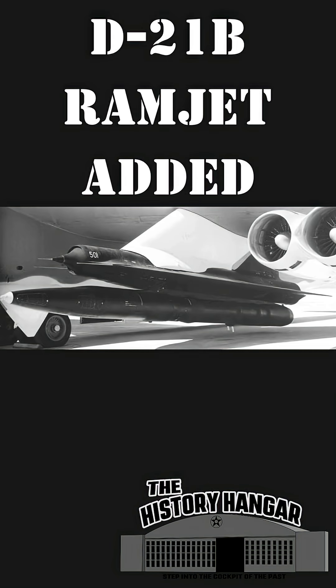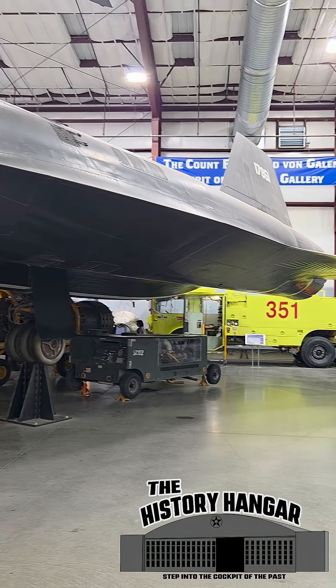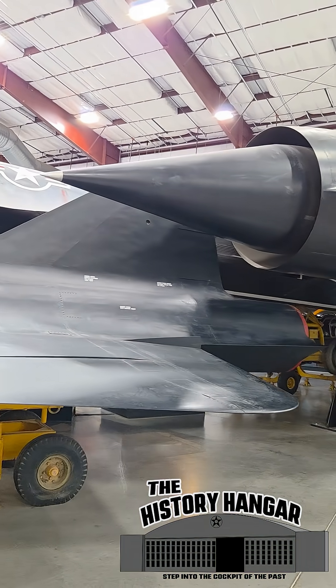Lockheed regrouped, adapting the drone for launch from a B-52 Stratofortress with a rocket booster to reach ramjet speed. The new D-21B finally flew successfully and was deployed on covert missions over China's Lop Nor nuclear test site under the codename Senior Bowl.